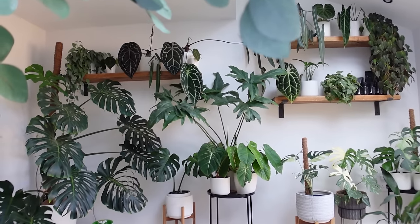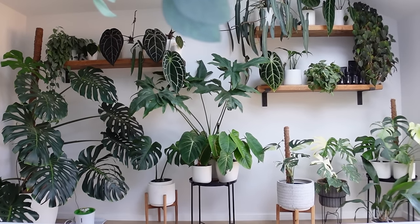Tip number twelve: fewer larger plants look a lot more jungly than more smaller plants. It also makes the space feel cleaner and tidier while still giving you that plant hit. My shelves are covered in plants, but when you really look at them they're not actually rammed full. It allows what I have to grow larger, and I can focus more on the growing than the collecting, which also helps you be more mindful when buying plants.